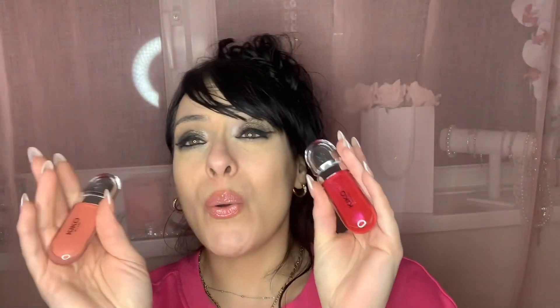Let me know if you've tried any of the Hydra Glosses by Kiko Milano. I feel like once you start trying the shades you just want the whole collection. I wanted to share these two new additions since I already did a video on number 18, which I'll link below. I hope you liked this video — let me know in the comments if you've tried Kiko Milano's Hydra Glosses or the brand in general. I love you, I hope you're all well, and I'll catch you in my next video.